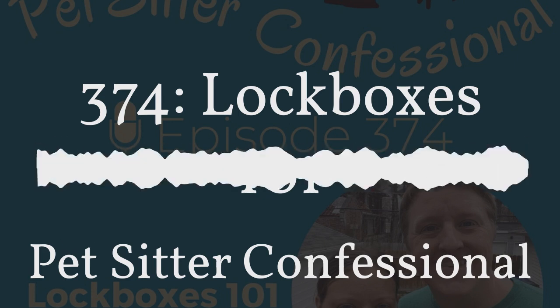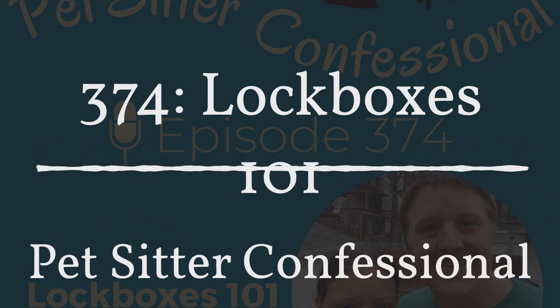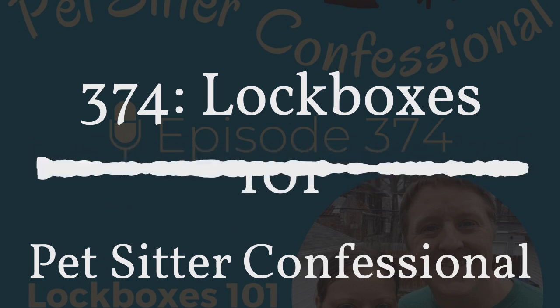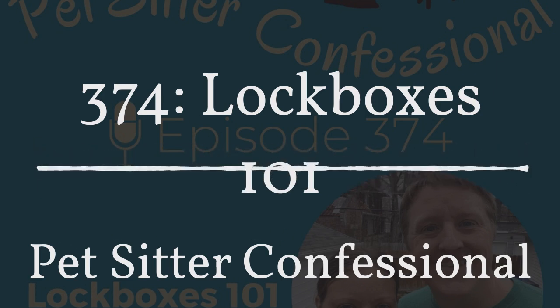So we switched to lockboxes, and this came with a whole new learning curve of figuring out exactly what we wanted to buy, how much to buy, how we were going to tell staff, how we were going to tell clients. We're going to walk through a little bit of these, starting with how we communicated the change to clients, because we know that change is hard.